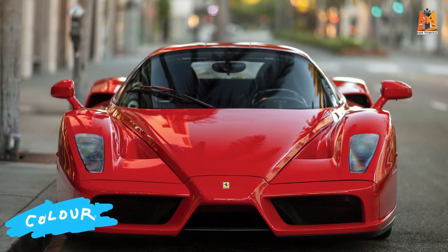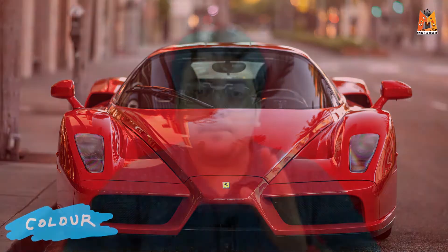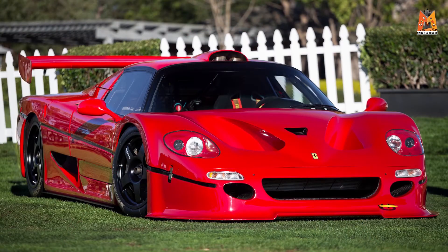Ferrari ki baat karay toh sabse pehle dimag me aata hai bahut khubsurat laal rang ki gaadi. Ferrari is defined by the rosso red color which is typical of all the Ferraris since the very beginning — yeh color bahut hi zyada special hai. As far as the design language is concerned, this itself shows ke kitni khubsurat hai yeh gaadi. Jab khadi bhi rehti hai toh bhi aisa lagta hai ke it is in motion because it looks so fast, so racy — the lines and the way it flows across the body is simply phenomenal.